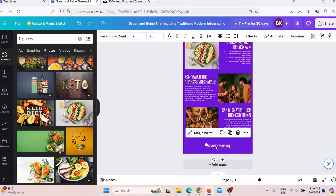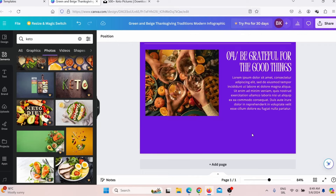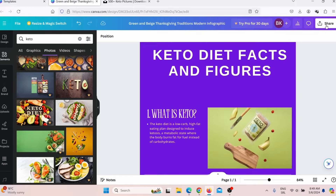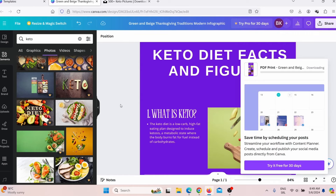You can add your website to the infographic if you want, or simply remove and delete it. After you finish your infographic, all you have to do is click share, then download, then download again. You will download this infographic to your desktop.